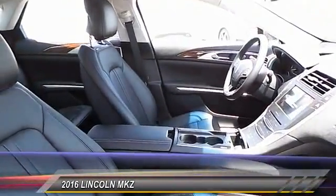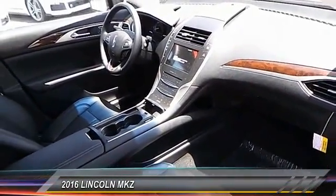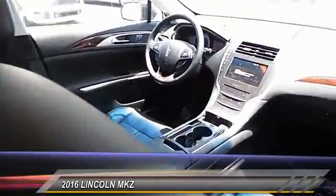Security system, dual zone climate control, tilt steering wheel — if you like it online, you'll love it in your driveway. Take it for a spin today.